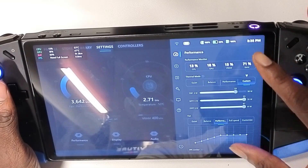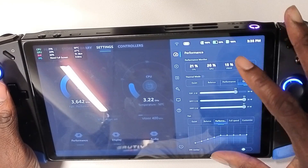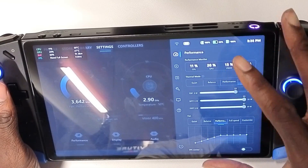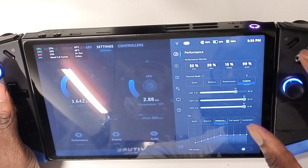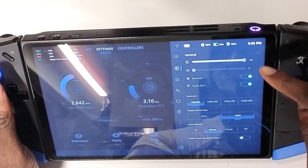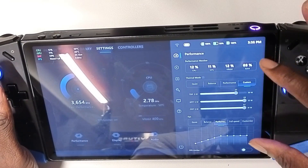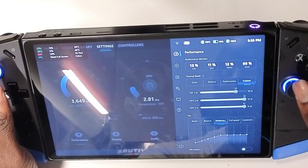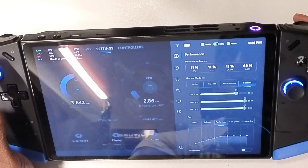I think what happened is they slimmed it down to make it look more clean. I'll post a before-and-after picture so you can see the difference. Overall it just looks cleaner now.